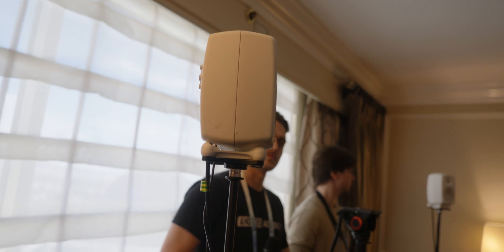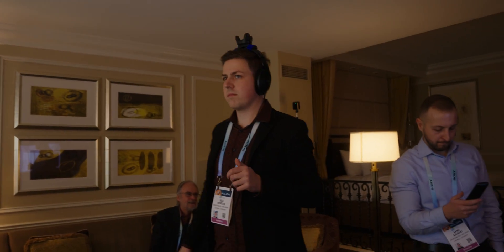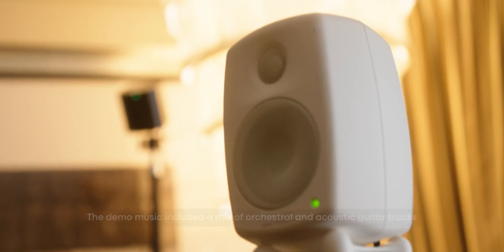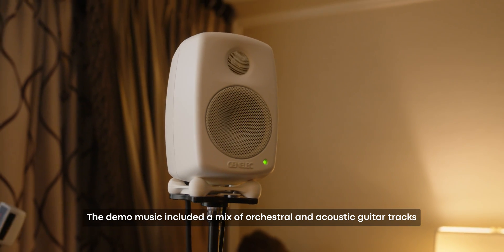The way the spatial audio demo works is they had a stand in the middle of the room, whose room characteristics they had already recorded. They set up infrared sensors, and the first thing they did was play music back on traditional speakers. Then they had us put on their headphones, which had an HTC Vive tracker on top, and then immediately switched to headphone playback.